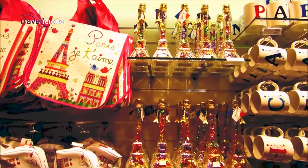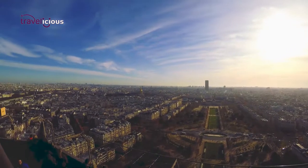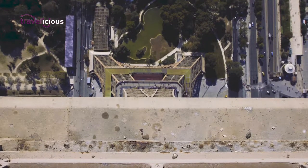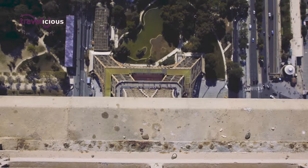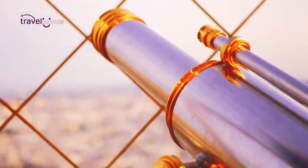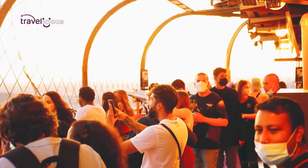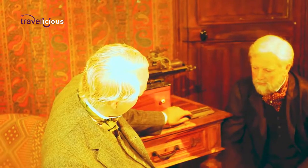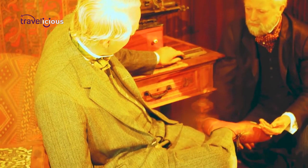The second floor is largely a dining and shopping area, although there's also an observation area. The summit is primarily an observation area at 276 metres — 905 feet — above the ground, making it the highest observation deck in Europe. The top floor is split across two levels and you'll also find a champagne bar and a recreation of Gustave Eiffel's office.